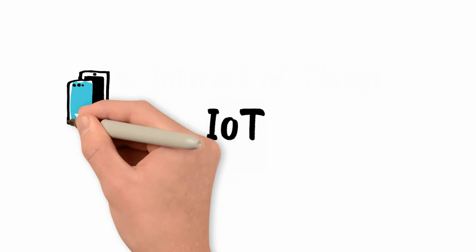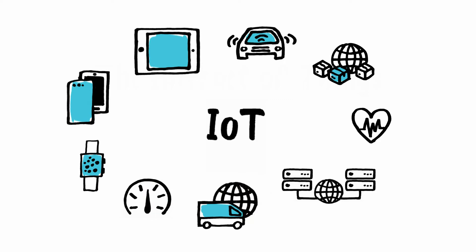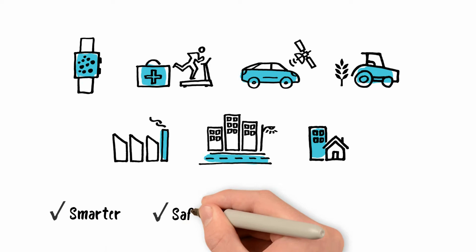The Internet of Things connects billions of devices and is constantly evolving and expanding. Every second, hundreds of new devices join the Internet of Things, making our surroundings and our activities smarter, safer, more efficient and more convenient to use.